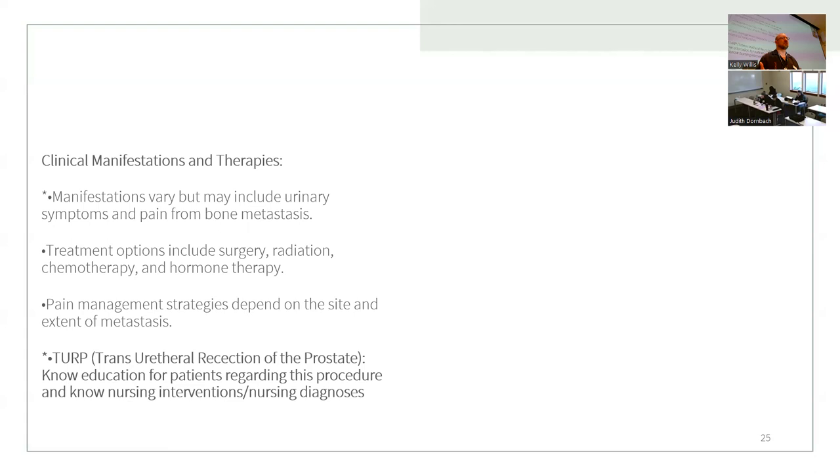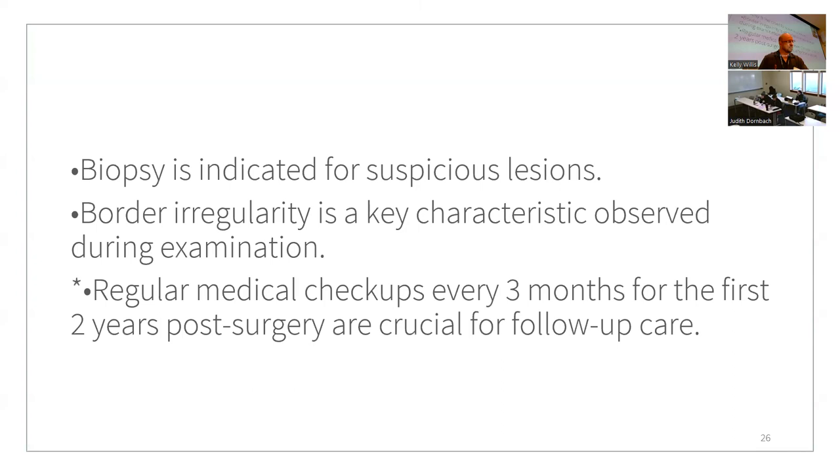After a TURP, patients often have a three-way Foley catheter — there's a decent amount of bleeding and fluid is used to flush the bladder. Biopsy is indicated for suspicious lesions, with border irregularity being the key characteristic. Digital rectal exams are used to feel the prostate. Regular medical checkups every three months for the first two years post-surgery are crucial for follow-up care.